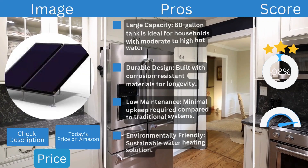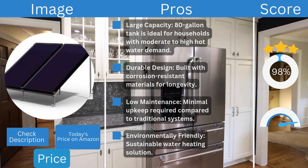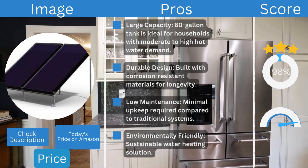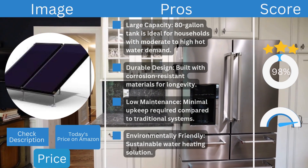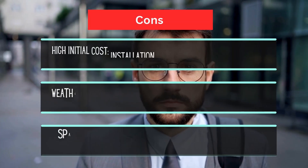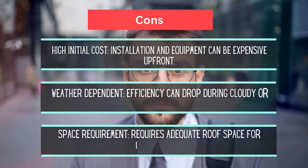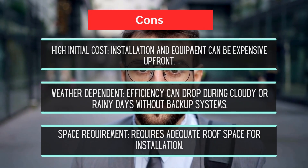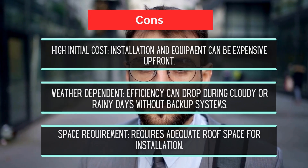Pros: large 80-gallon capacity ideal for households with moderate to high hot water demand; durable corrosion-resistant construction for longevity; low maintenance compared to traditional systems; and an environmentally friendly, sustainable water heating solution. Cons: high initial cost for installation and equipment; weather-dependent efficiency that can drop without backup systems; and adequate roof space is required.